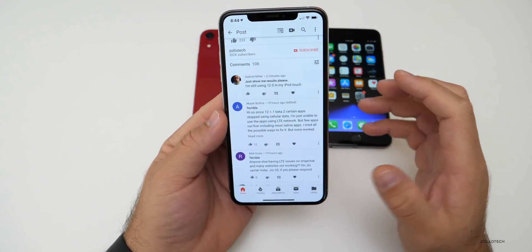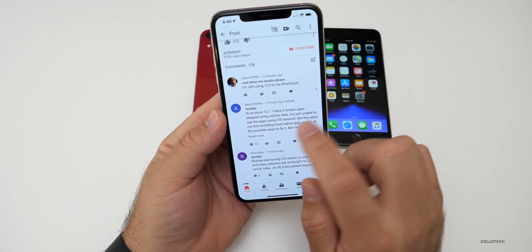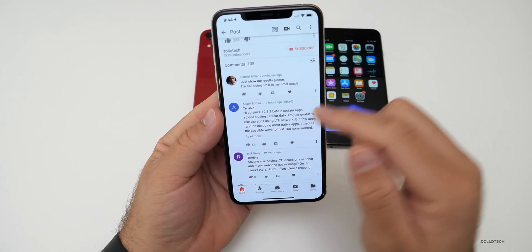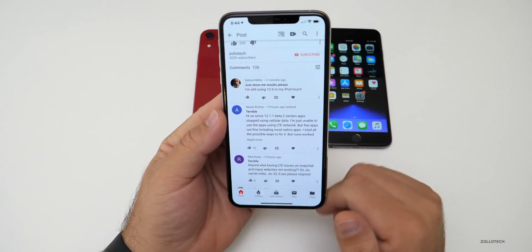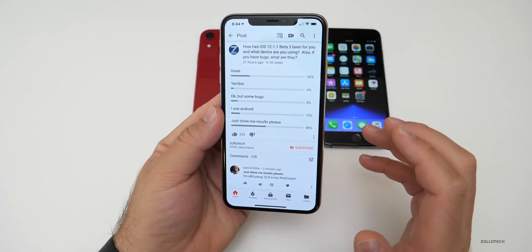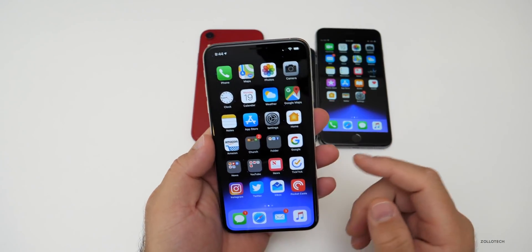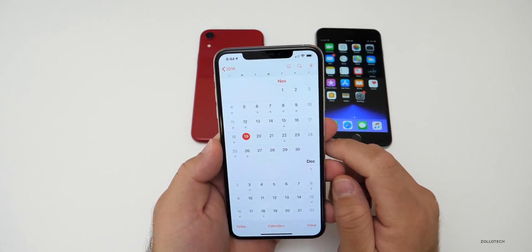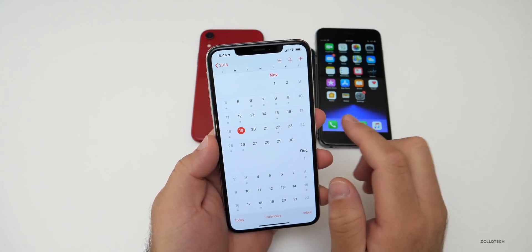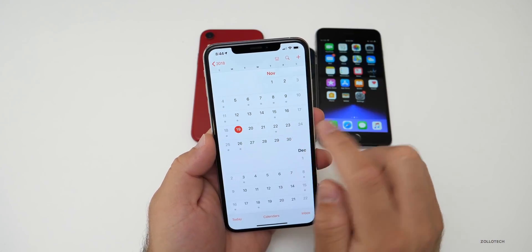Someone on iPhone SE is unable to use LTE — and like I said, this covers all these older devices. That LTE issue is pretty typical across the board this time around. One person says since beta 2, certain apps stopped using cellular data entirely — just unable to use apps. A lot of people are having those same issues over and over. It's unfortunate, but hopefully they'll update that.